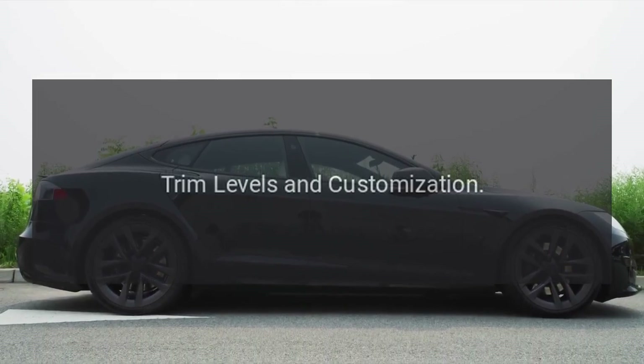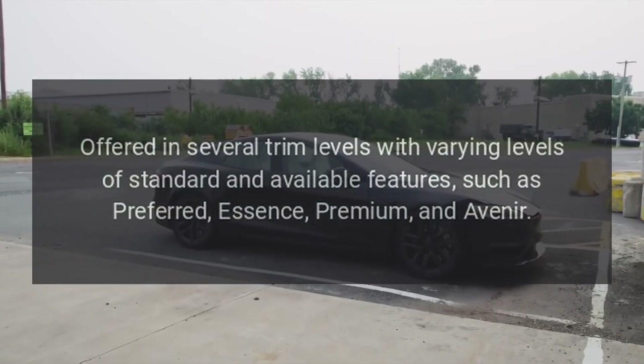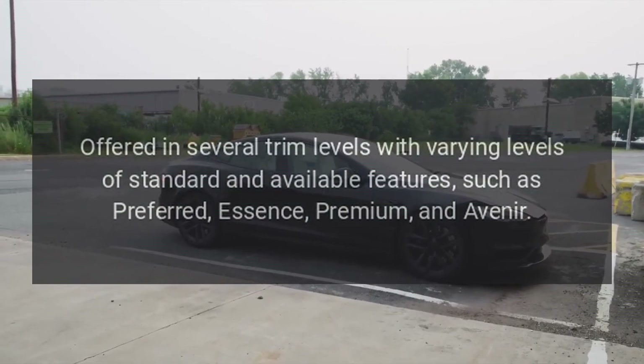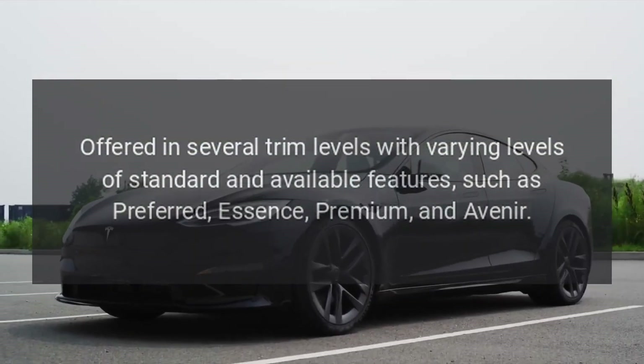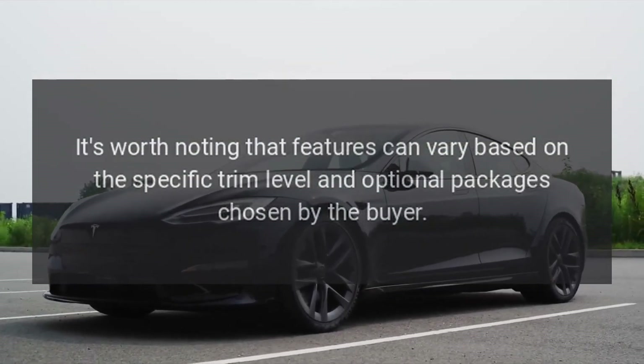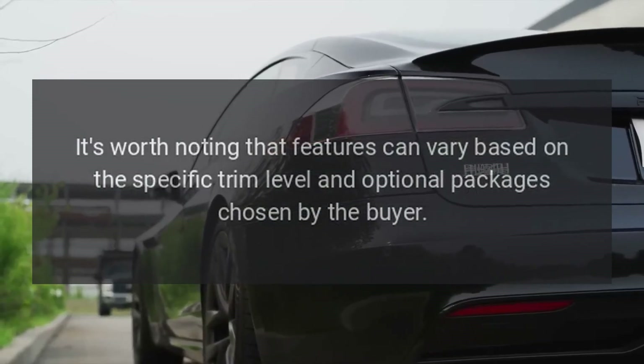Trim levels and customization: offered in several trim levels with varying levels of standard and available features, such as Preferred, Essence, Premium, and Avenir.